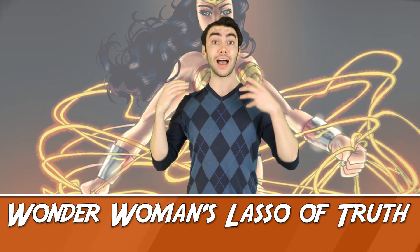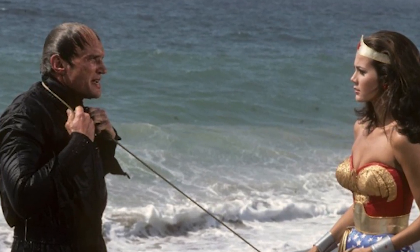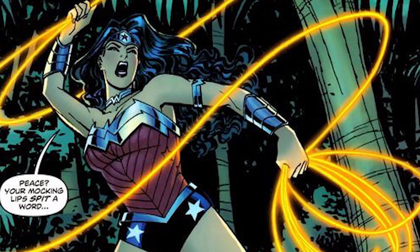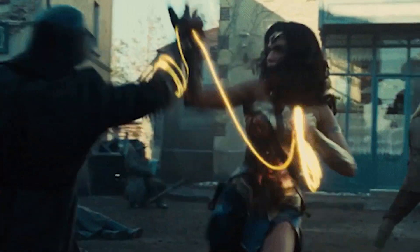Number 3: Wonder Woman's Lasso of Truth. The Lasso of Truth has the ability to compel anyone to tell the truth. It's kind of self-explanatory, but it's super useful and pretty overpowered to be honest. Sure, you can't kill people with it, but the benefits of being able to extract a bad guy's plan from a henchman you catch is invaluable. Interestingly, the lasso was actually created as an allegory for feminine charm, with its ability to get the truth out of people being compared to a woman's ability to charm information out of someone. Neat — and a little sexist.